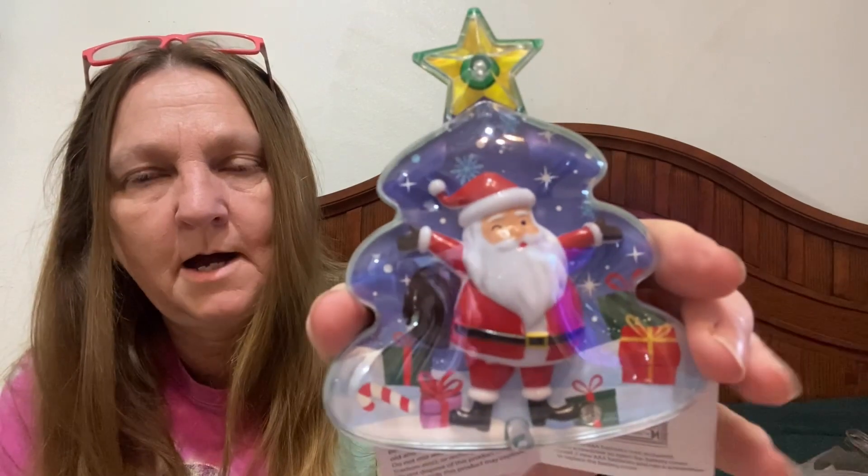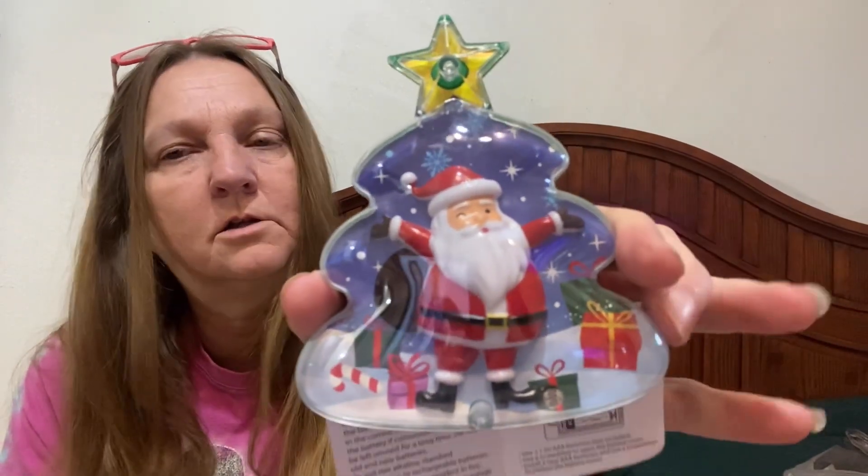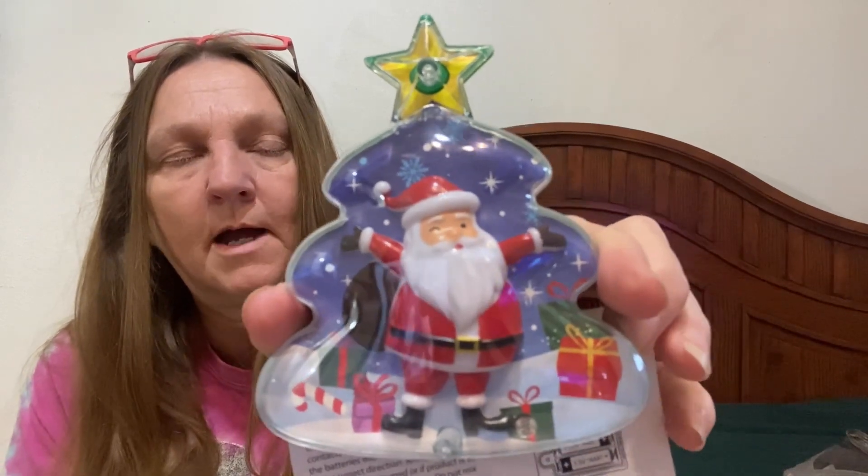I got this ornament — I need to put batteries in it. It lights up and plays music, it's a motion-activated ornament. I thought this was cute because I love and collect Santa Clauses. A lot of my Santa Clauses got ruined so I had to toss them, and I was so upset.